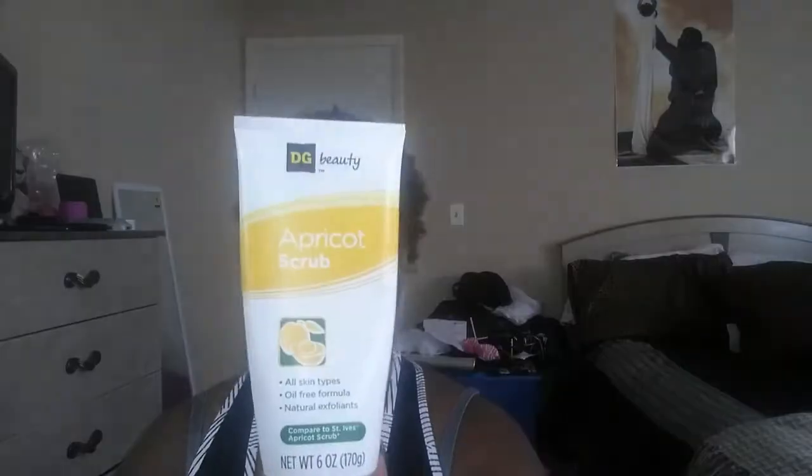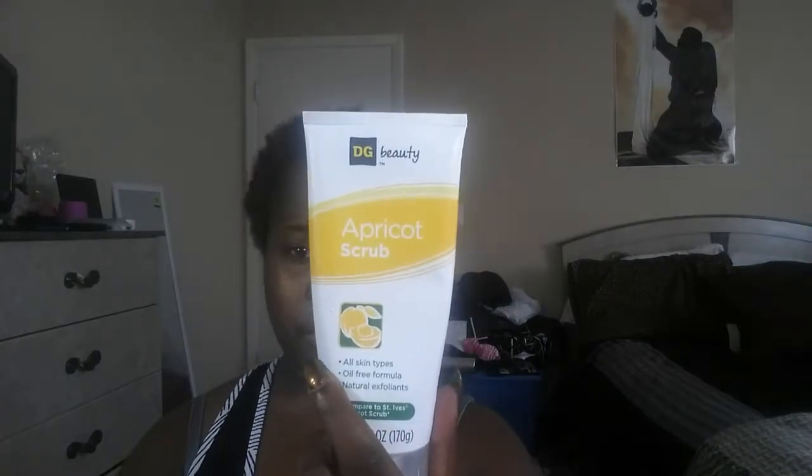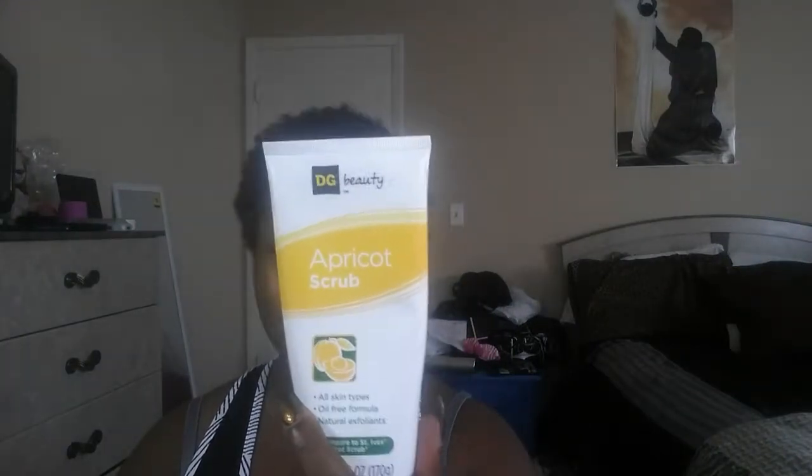I'm going to use my apricot scrub. I use this because around my nose it can get a little oily, and then on top of that I tend to peel on my nose — that's how I know when it's time to do a scrub. I got this from the dollar store for a dollar or two, and it works just as good as the other brand.